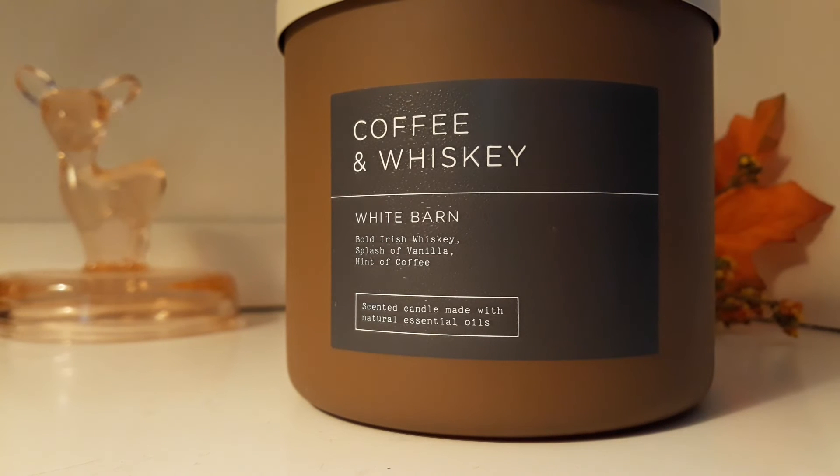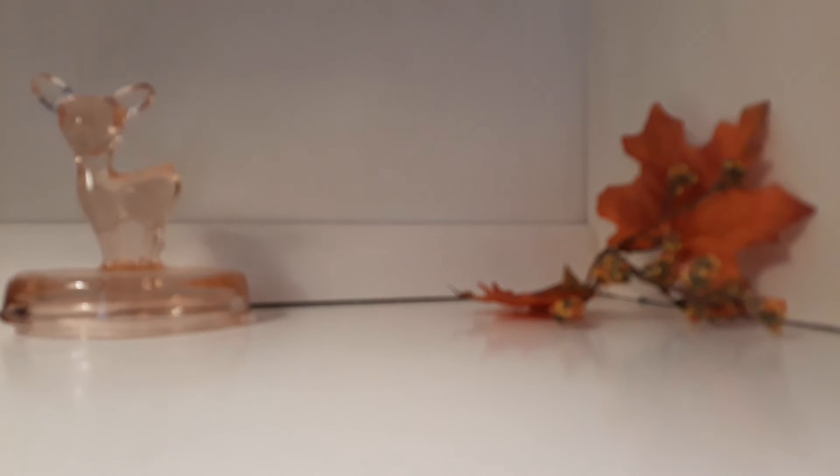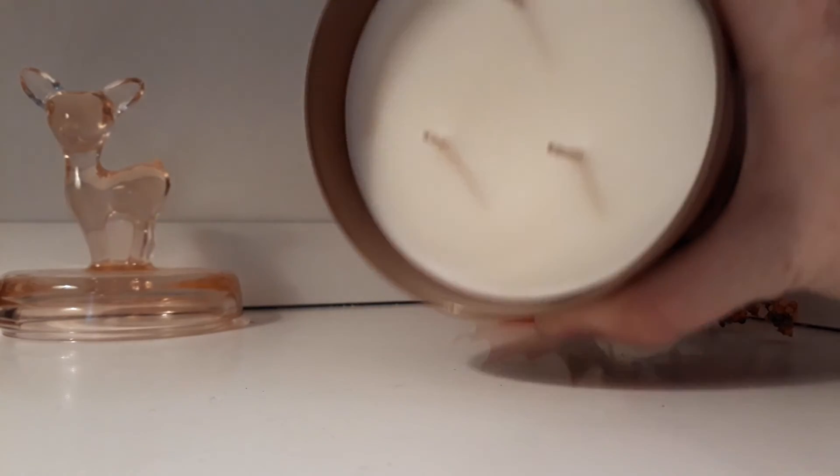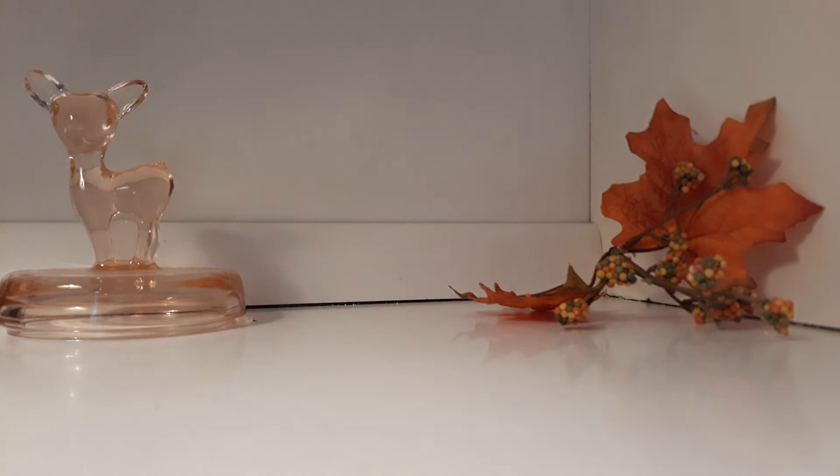They've been running multiple candle sales and I got these for under $14 a piece. This one is definitely more coffee-ish. You definitely get like that boozy quality. It's more coffee-ish than Midnight Amber Glow.